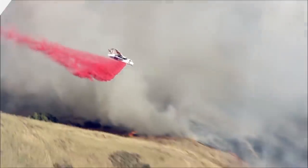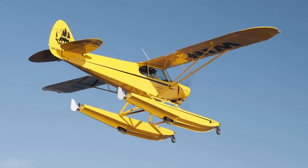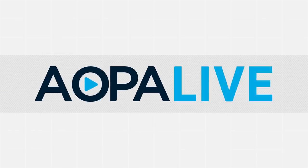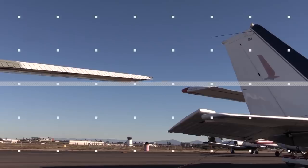Coming up, we fly with California's Firefighting Air Force. We're about to give it away — find out how to increase your chances of winning. A hero and living history. And a way you might reduce the cost of owning an airplane. AOPA Live this week begins in just a moment.